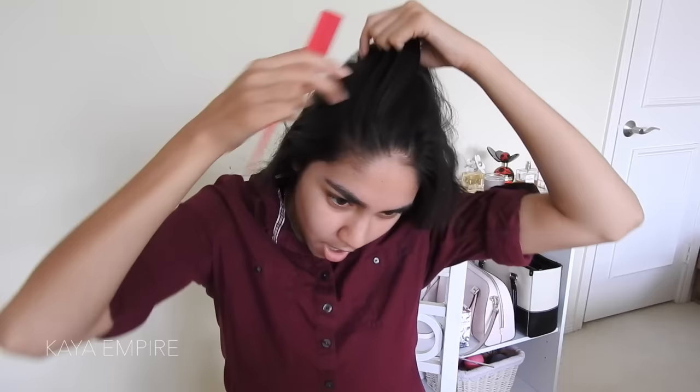This stuff is really fragranced though, so if you don't like the Elizabeth and James Nirvana White perfume, you're going to hate this because it smells like the perfume. Now that the dry shampoo is in my hair, I'm just going to use my fingers and work through my hair so there's no white cast left. Now my roots look decent. So now we're going to work on the body of my hair — I'm going to take the sea mist again and lightly spray through. It gives me such nice texture. I'm going to fluff it up with my hands, and I want a little more volume at my roots, so I'll take a fine comb and tease the top of my hair just a tiny bit.